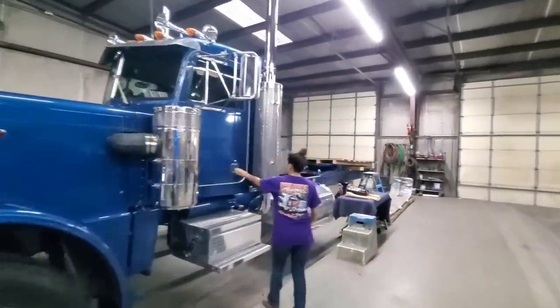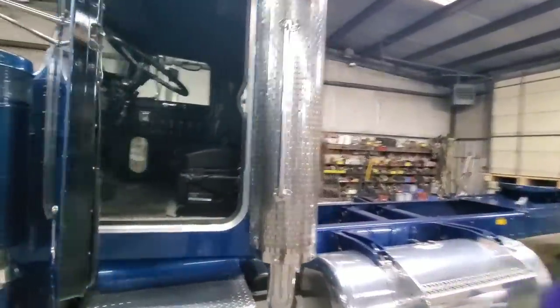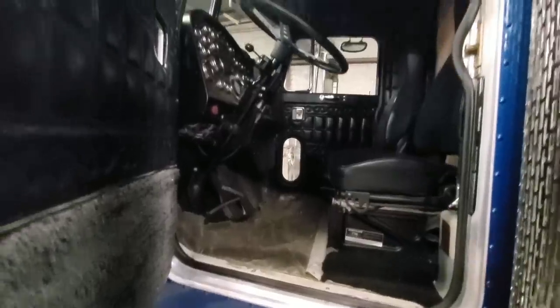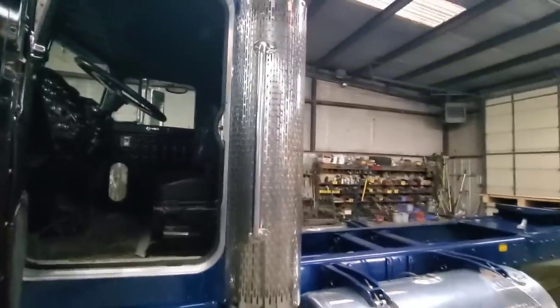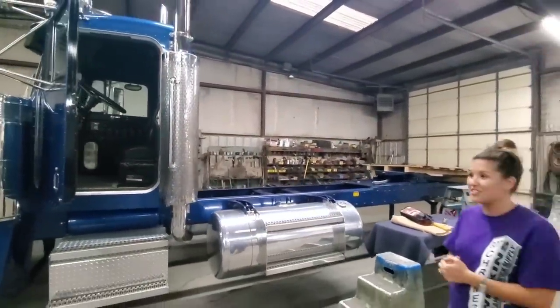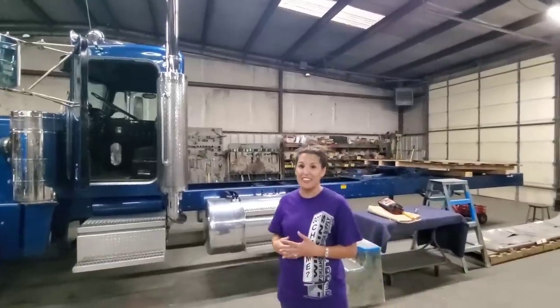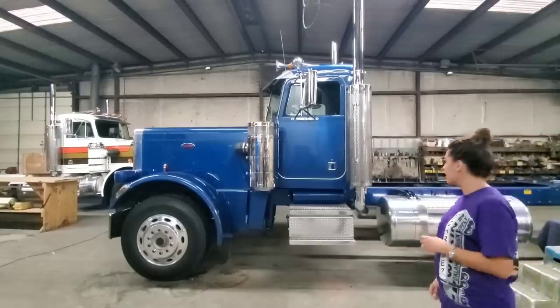It's brand new — still has the plastic on the carpet. Brand new '87 359, never been built, zero miles. I don't even want to know what this is worth. They had a guy who was very interested, but it's so rare. My dad definitely could not get rid of it. It's one of a kind. It was sitting in a barn for 30 years — came out of California.